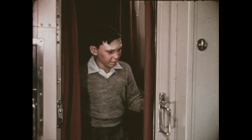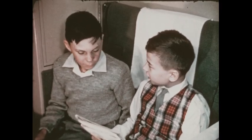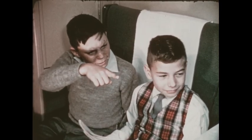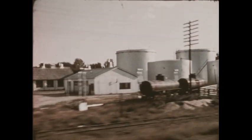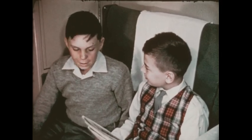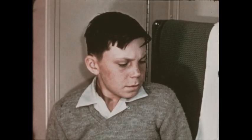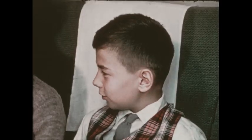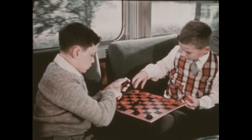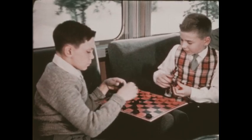Say, look who's here. This is Clyde. Bob has company. Now the boys can watch the landscape together, and they can talk about the things they've seen on the trip so far. Bob tells Clyde about the ranch he's going to visit. After a while, they decide to go to the observation car where they can play checkers. In good company, the afternoon passes quickly.